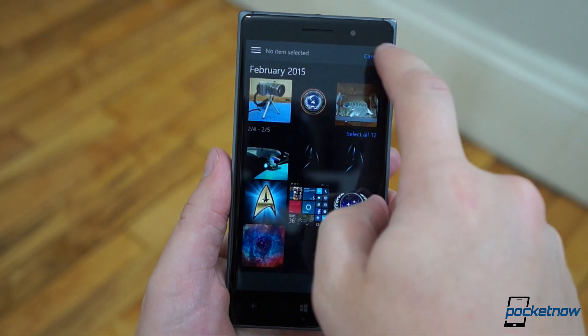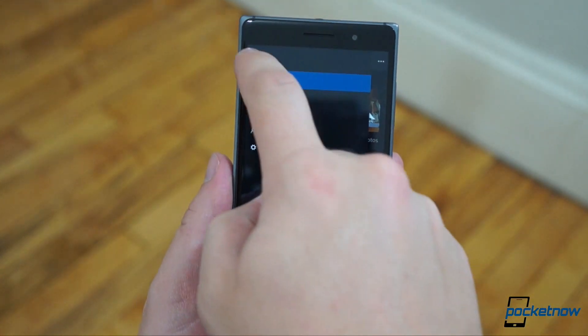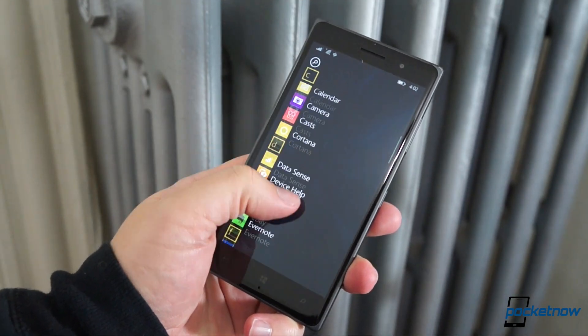I'd hate to think that this way-out-of-the-way location for overflow handles will become standard on Windows Phone, as it regrettably has on iOS and Android. You may have noticed I'm missing a few headliners here.